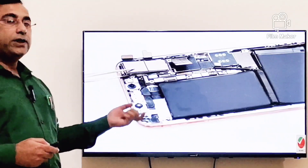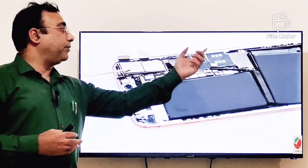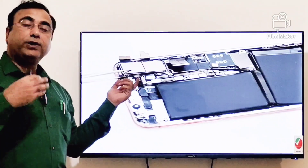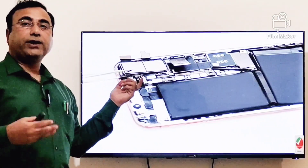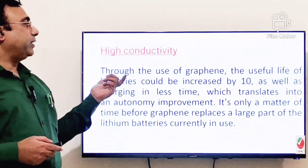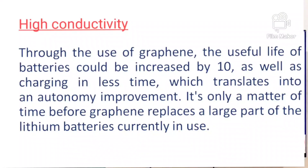For example, in mobile phones, if we replace the battery or the cover with graphene material, the life will be ten times better than the existing one. Because of high conductivity, the useful life of the battery will be increased by ten times, as well as charging in less time.